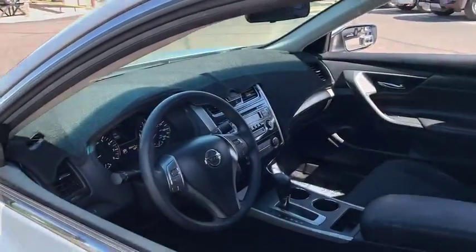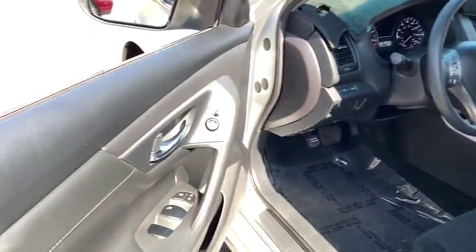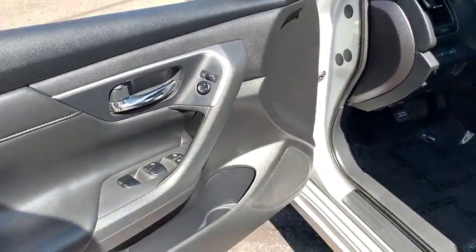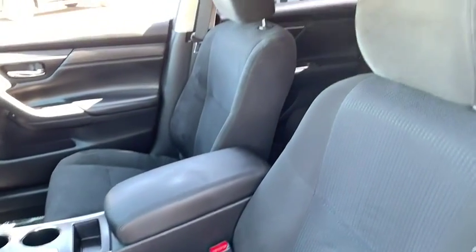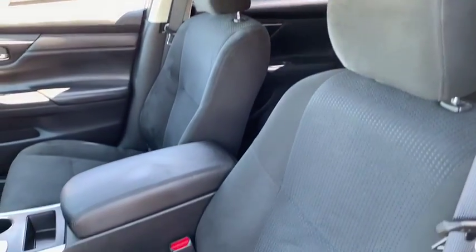Rear defrost, AM FM stereo radio, front wheel drive, trip computer, CD player, MP3 player, bucket seat, power windows. Searching for a dependable vehicle that looks great too?